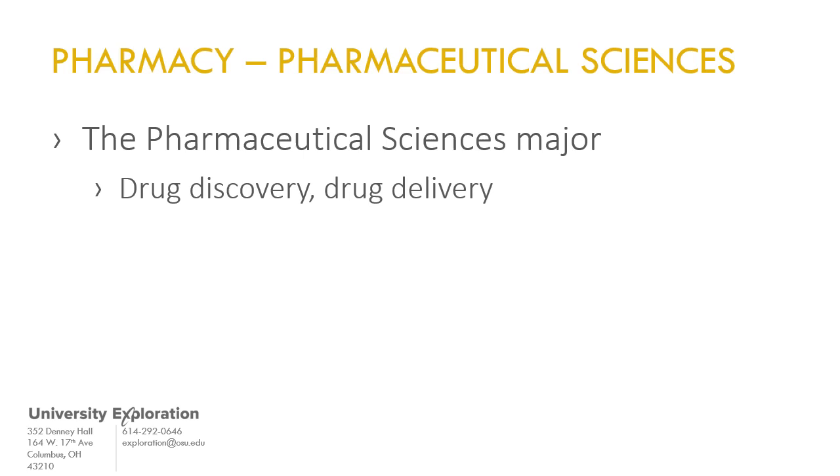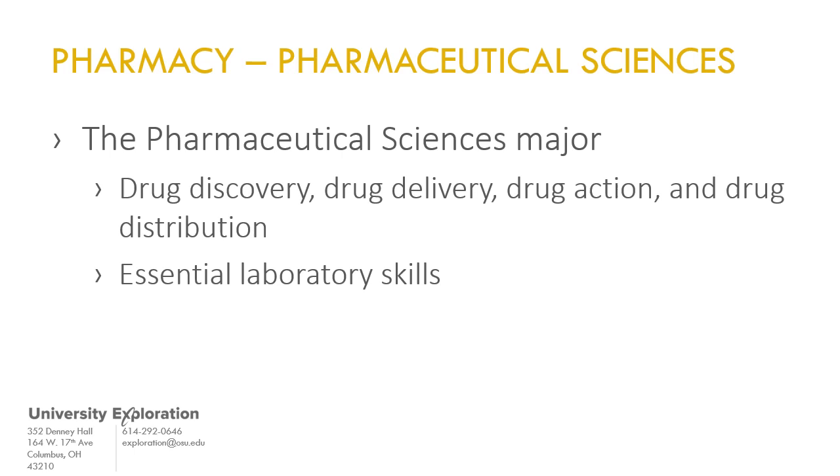BSPS majors learn about drug discovery, drug delivery, drug action, and drug distribution, develop essential laboratory skills, and fulfill prerequisite requirements to apply to doctor of pharmacy programs after graduation.